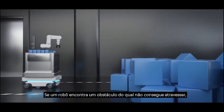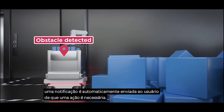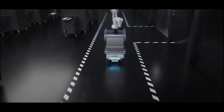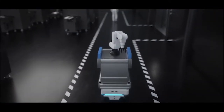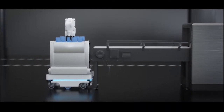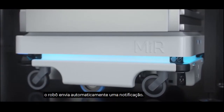If a robot encounters an obstacle that it can't navigate around, a notification is automatically sent to the user that an action is required. When the item has reached its destination, the robot automatically sends a notification.